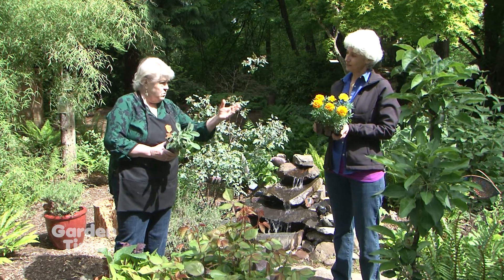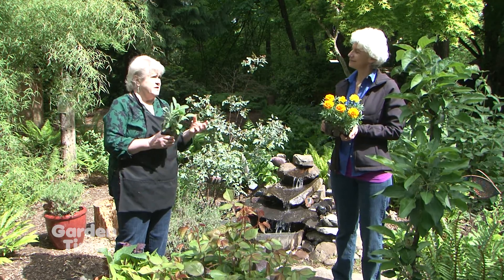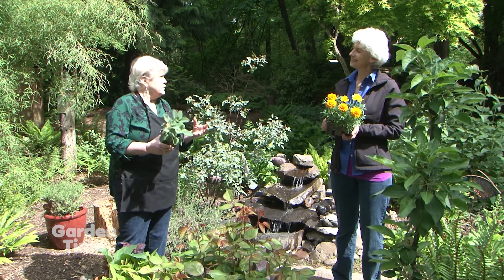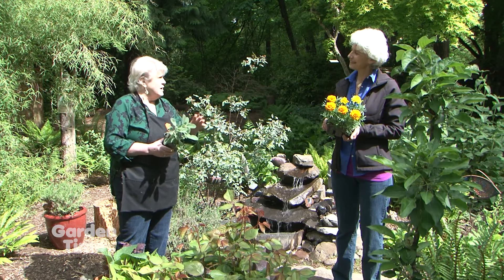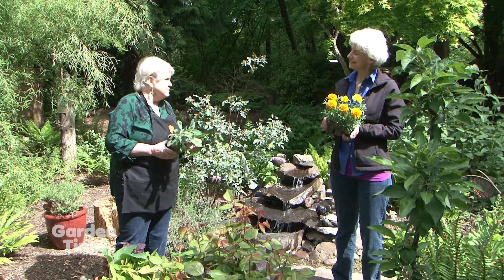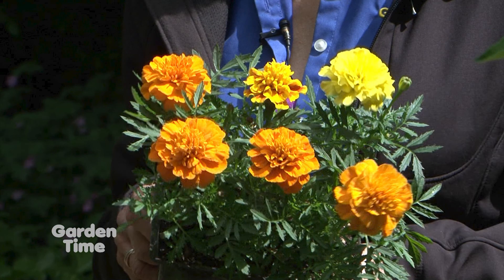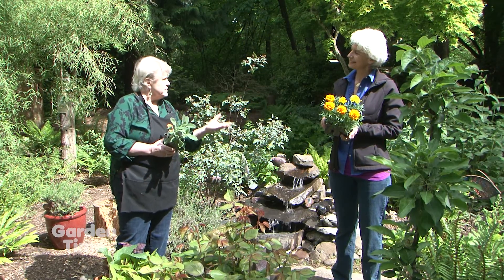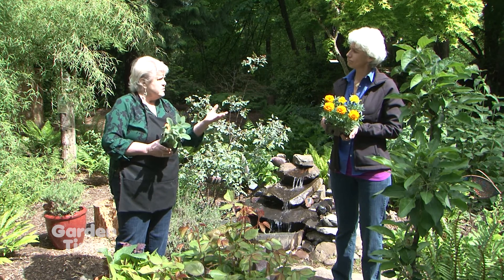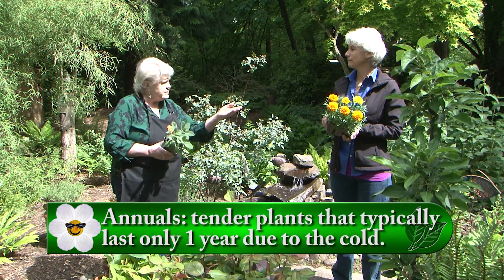Annuals are like marigolds, petunias, lobelia — all the stuff that normally we used to only put in hanging pots and flower beds. Now pots are mixes of annuals and perennials. These are the ones that are more tender when it's cold in the spring. If I would have planted those a week or two ago, they would sit in the cold soil and turn purple because they can't take up the nutrients in the soil. But that's an annual.